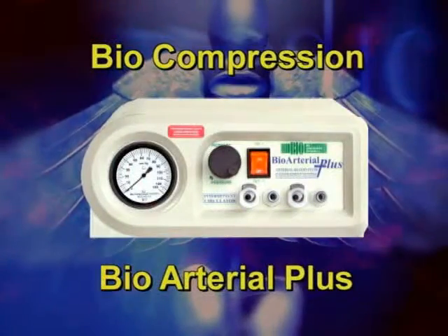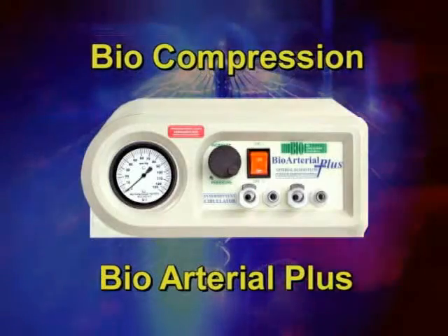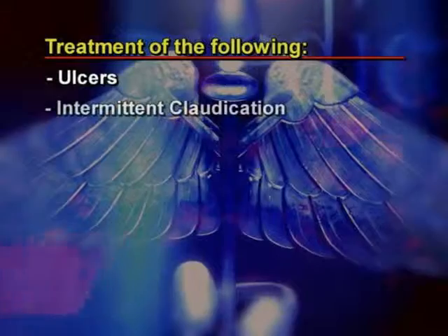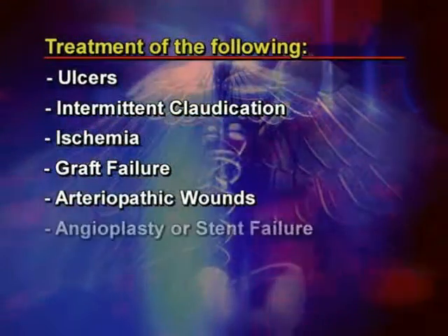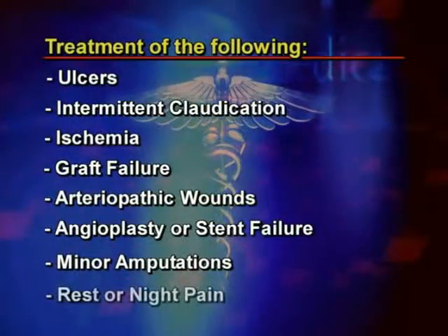Your doctor has prescribed the Biocompression Systems BioArterial Plus Arterial Blood Flow Enhancement System for treatment of the following: ulcers, intermittent claudication, ischemia, graft failure, arteriopathic wounds, angioplasty or stent failure, minor amputations, and rest or night pain.